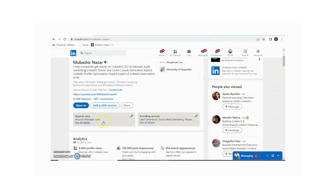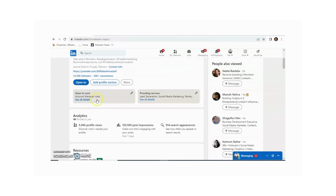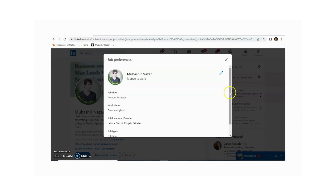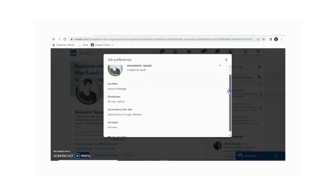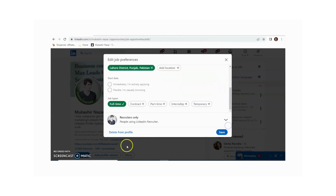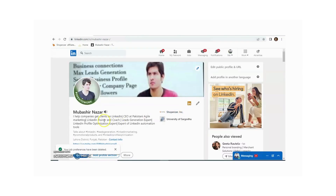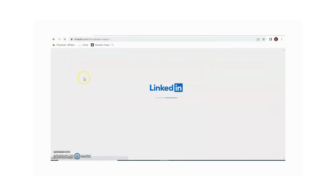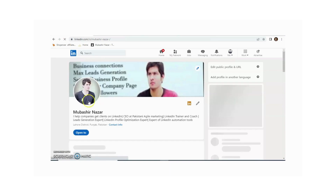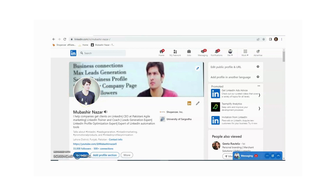If you want to delete the 'Open to Work' badge from your profile, click on 'Open to Work' and then click on the pencil icon. Then click on 'Delete from my profile' and confirm by clicking 'Delete'. After refreshing, no 'Open to Work' badge will be available on your picture. In this way you can add or remove the 'Open to Work' badge from your LinkedIn profile.